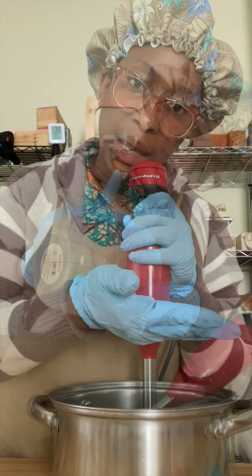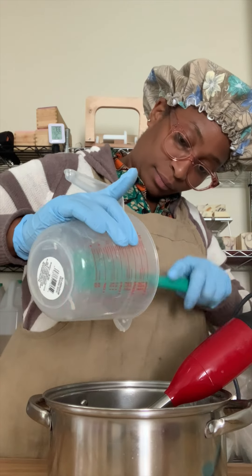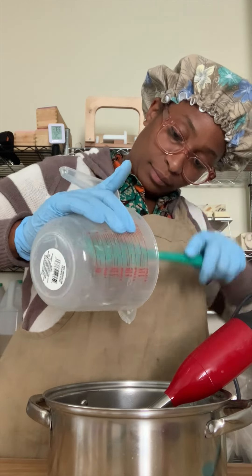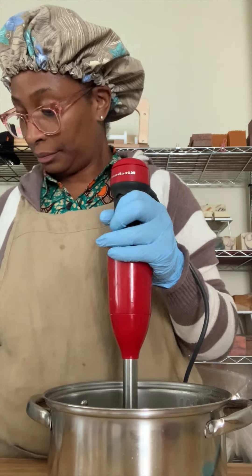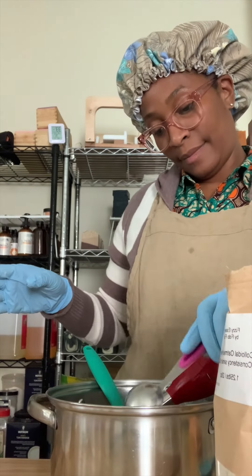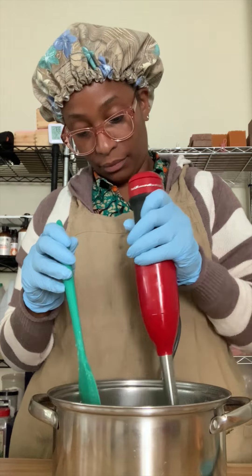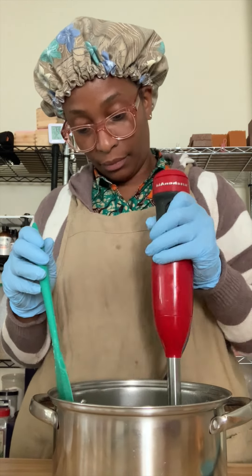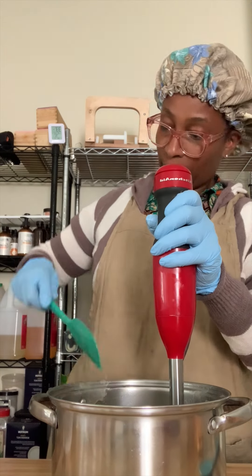I will be adding colloidal oats to the batter and I'm going to section this batter off into two sections. One section I'm going to be adding cocoa powder to the mix — cocoa powder is so wonderful to the skin, but I'm not making any claims because the only thing soap is supposed to do is cleanse. This is going to not only cleanse but give you a wonderful creamy lather because it's a coconut milk soap.